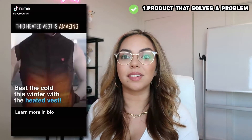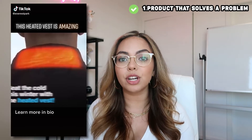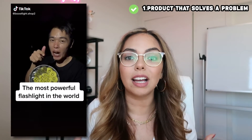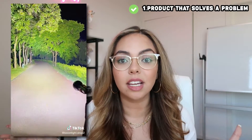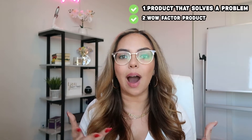A next problem solving product is the heated vest — you put it on in winter, turn it on, and it heats up your body. Another problem solving but also wow factor product are the TikTok booty lifting leggings, which solve the problem of a flat butt. Last but not least for problem solving is a TikTok flashlight that when you turn it on, it looks like you just turned on the lights of an entire stadium. You can use it hiking or camping, and it's also a wow factor product.